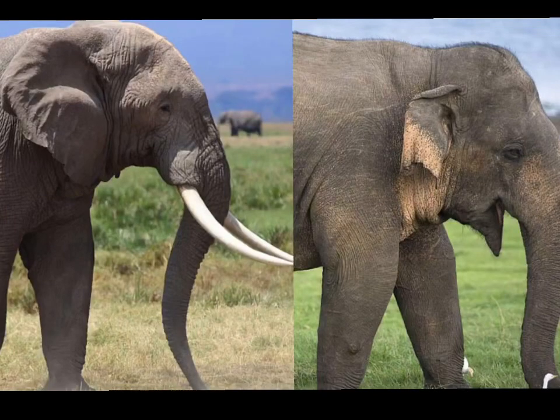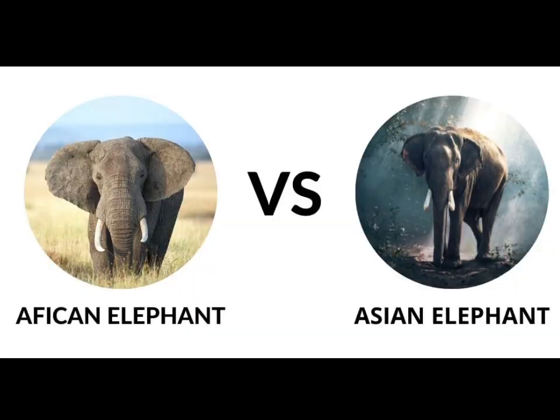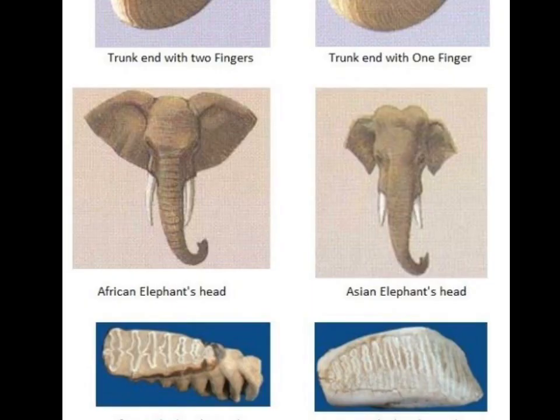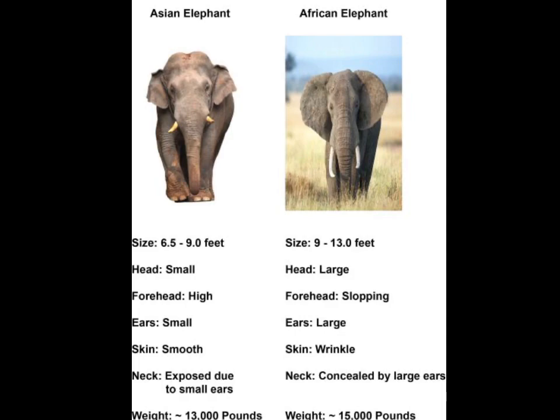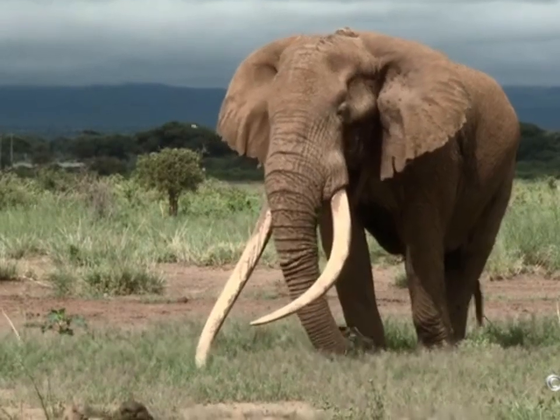A distinctive feature of both Asian and African elephants is the large pair of ears. African elephants have very large ears that are semicircular in shape. In the wild, among African elephants, wild elephants have larger ears. Asian elephants have smaller ears compared to others, which are triangular in shape.